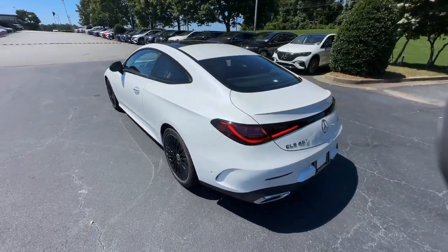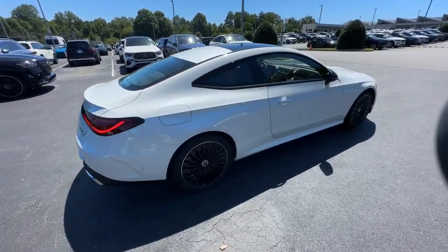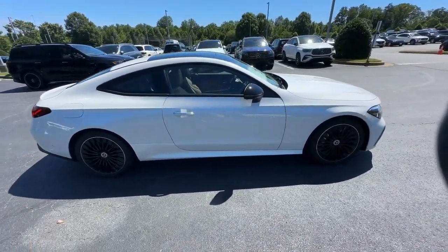Apple CarPlay and/or Android Auto, Panoramic Roof, Navigation System, Keyless Entry, Heated Mirrors, Backup Camera.